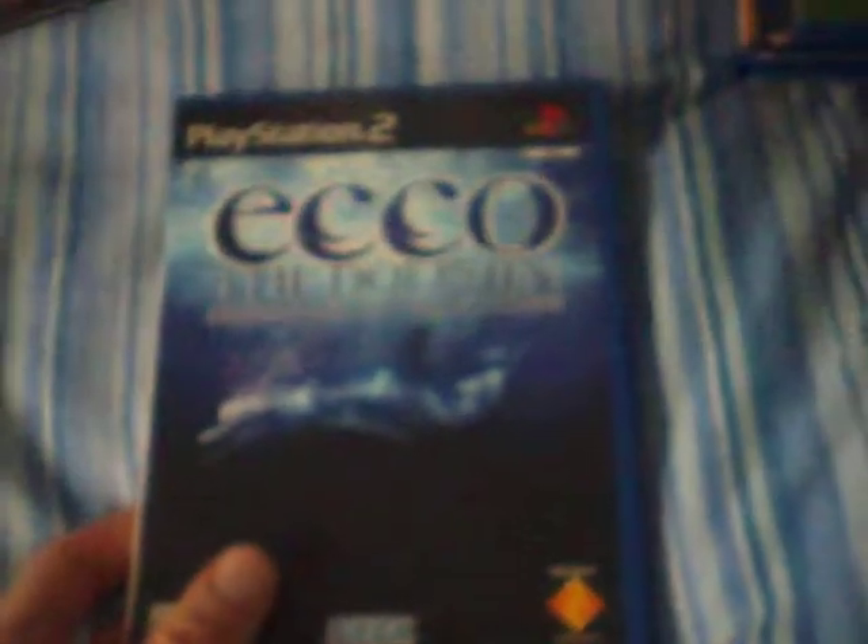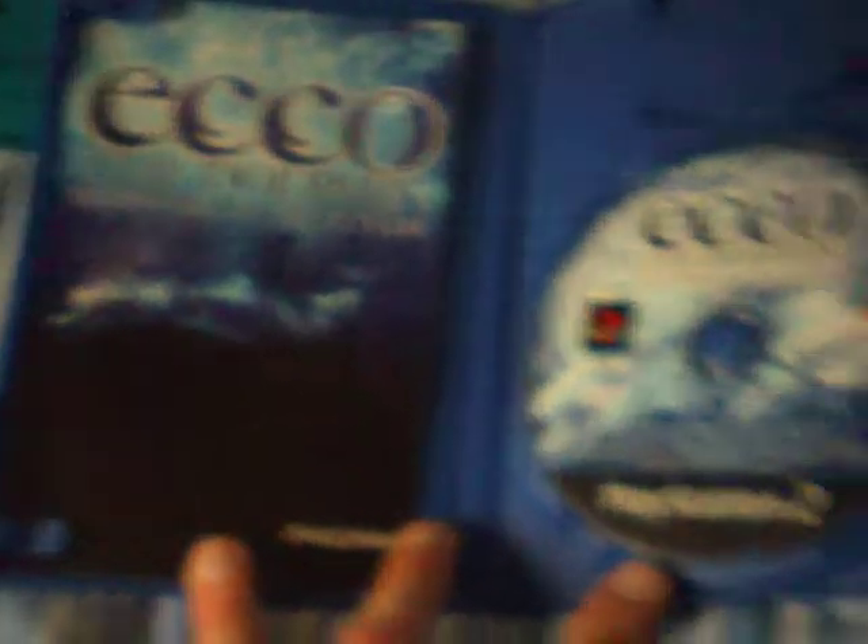Next up is Ecco the Dolphin: Defender of the Future. I bought this for £2 off eBay — it's complete with manual. I also got Full Spectrum Warrior: Ten Hammers. This actually came with Inspector Gadget. The case was a bit damaged, so that's why I got a replacement — the seller sent me a replacement case on eBay. So that's Full Spectrum Warrior: Ten Hammers, and that's complete, though the box is a bit chipped at the top. Sorry for rushing guys — it's quite a big video, so I'm trying to keep the time down a little bit.